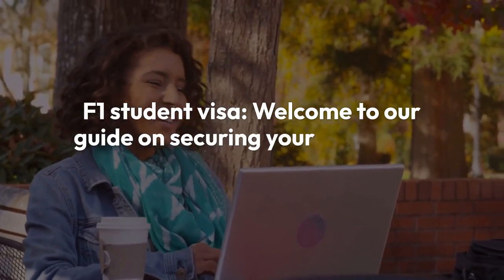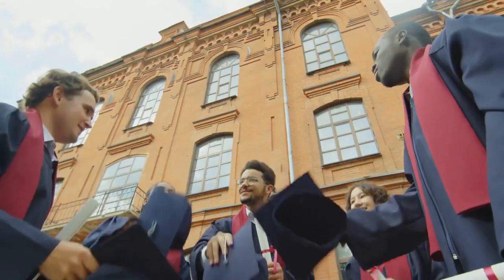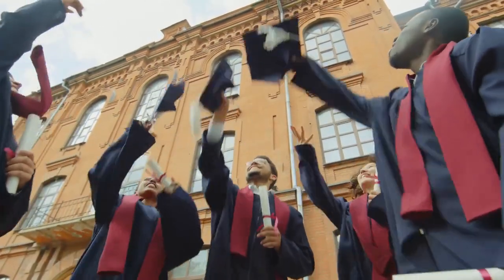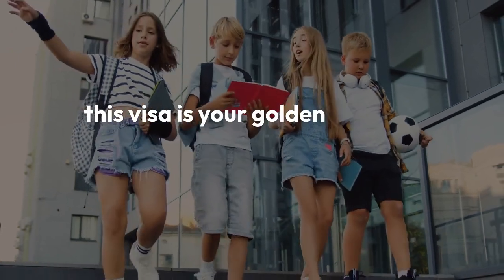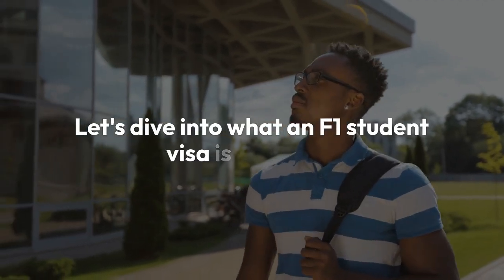Welcome to our guide on securing your F1 student visa for studying in the USA. Whether you're aiming for Ivy League dreams or seeking specialized programs, this visa is your golden ticket to academic excellence in the United States. Let's dive into what an F1 student visa is all about.